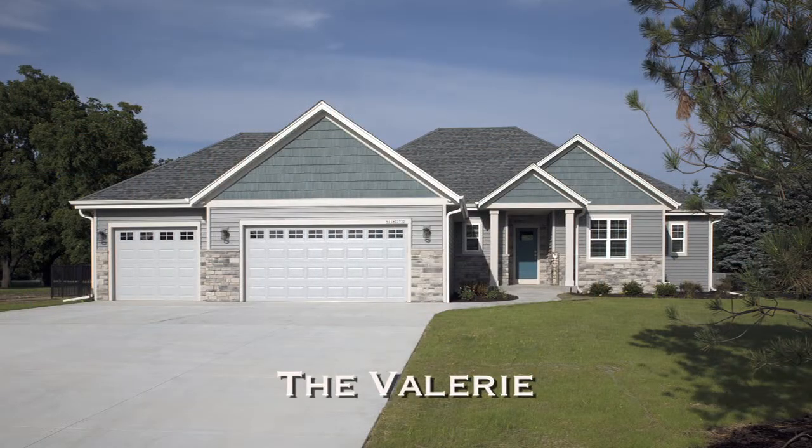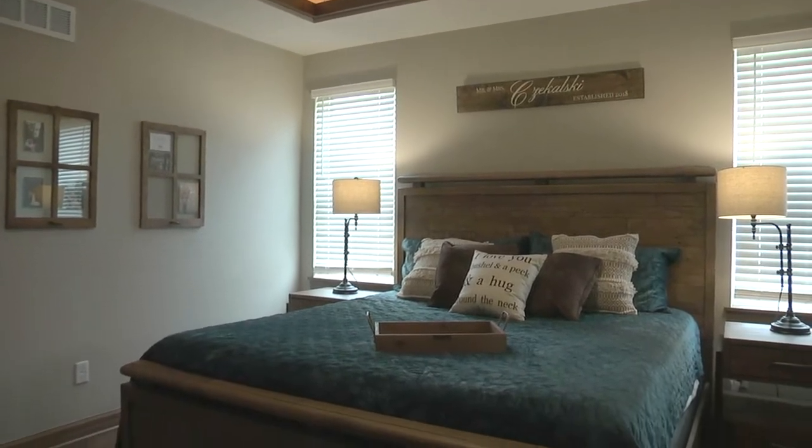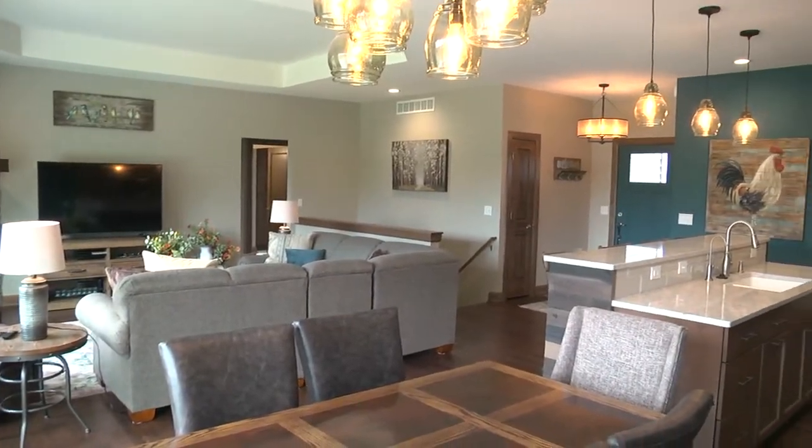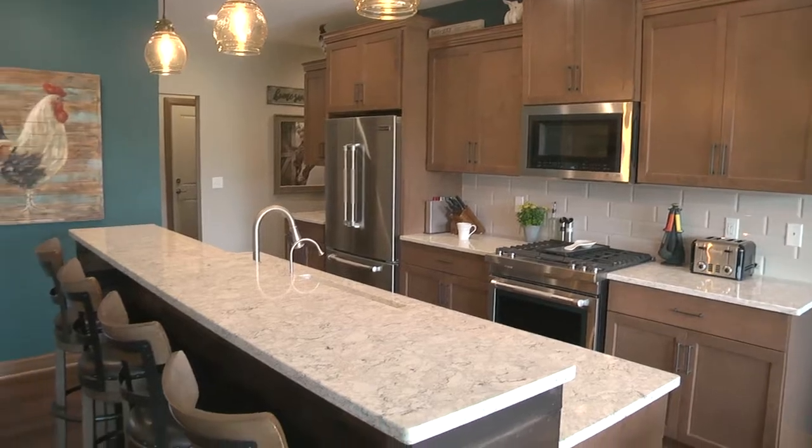We are excited to be at the brand new model, the Valerie, from David & Goliath Builders, joined by David and Anne. The Valerie is a split-bedroom ranch at 1,876 square feet — two bedrooms and a full bath on one side, with the master bedroom suite on the other side of the floor plan. This house has a great open-concept great room, dining room, and kitchen, wonderful for family life and entertaining guests.